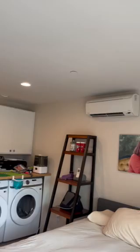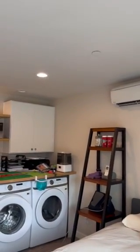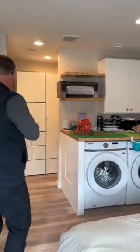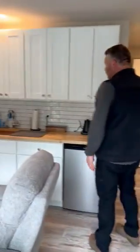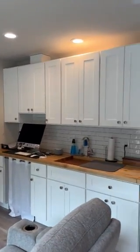You have a nice mini split AC that heats and cools the entire space. We have a laundry washer and dryer right in this section. We have in here a little kitchenette with butcher block, sink, little desk space, upper cabinets, and lower cabinets.